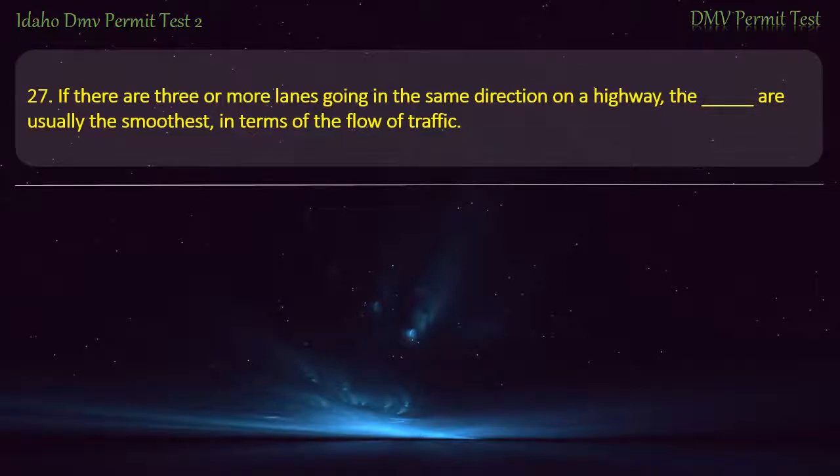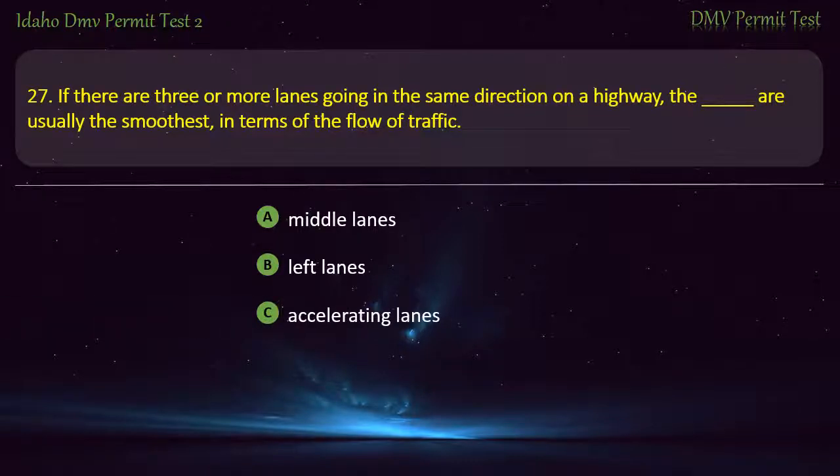Question 27. If there are 3 or more lanes going in the same direction on a highway, which lanes are usually the smoothest in terms of the flow of traffic? A) Middle lanes, B) Left lanes, C) Accelerating lanes, D) Right lanes. Answer: Middle lanes.